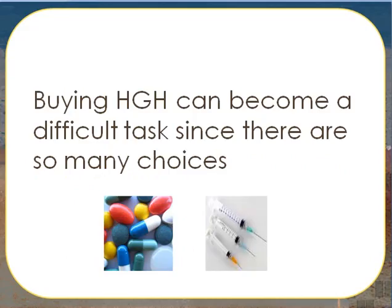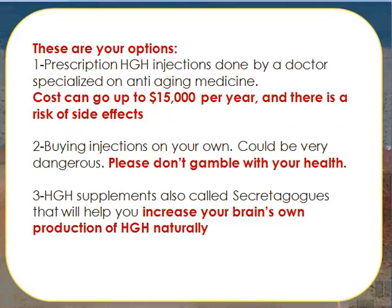Buying HGH can become a difficult task since there are so many choices. These are your options: prescription HGH injections done by a doctor specialized in anti-aging medicine. Costs can go up to $15,000 per year and there is a risk of side effects. It's also not approved for anti-aging purposes by the FDA. Buying injections on your own could be very dangerous — please don't gamble with your health. HGH supplements, also called secretagogues, will help you increase your brain's own production of HGH naturally.